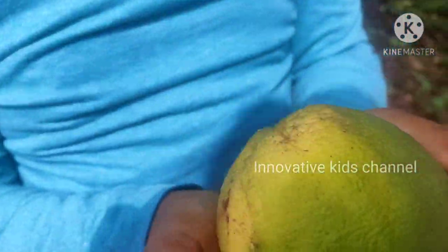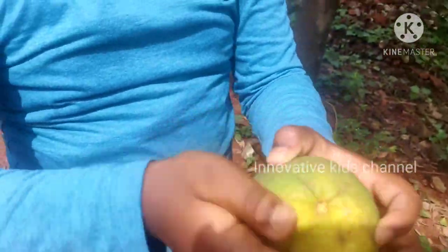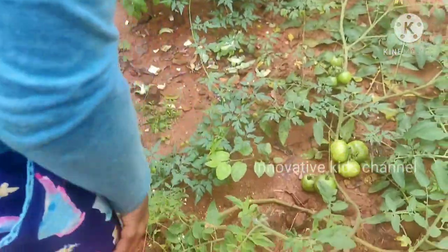See? It is big and brown and green. Now I will show you my tomato plant.